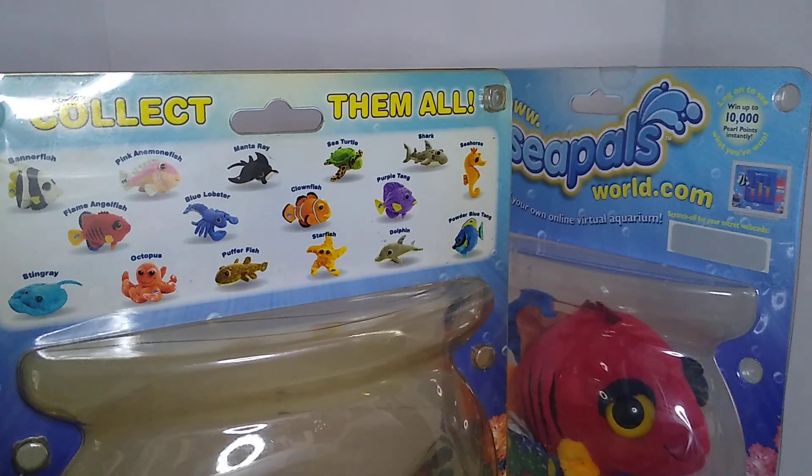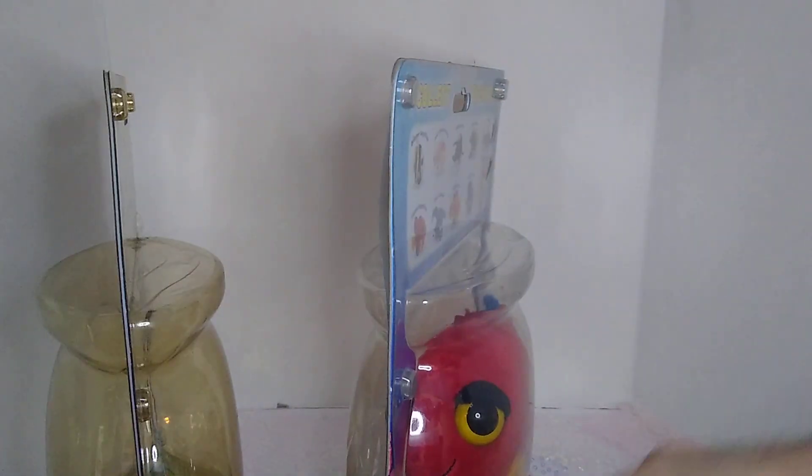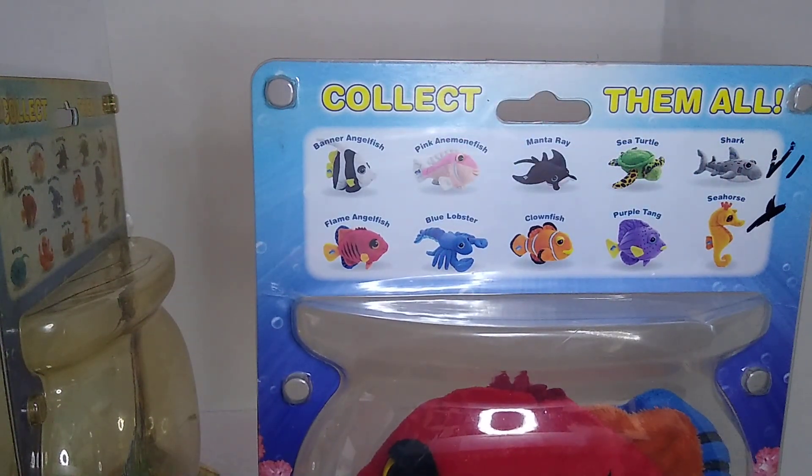I really want to see these reproduced, which is sad because I know it will never happen. The company that made them does not exist as a corporate entity, so there's no hope for these coming back — even as a cute little museum gift shop item. I do have the Shark and the Pink Anemonefish somewhere in one of my boxes, but I was not able to locate them for this video.